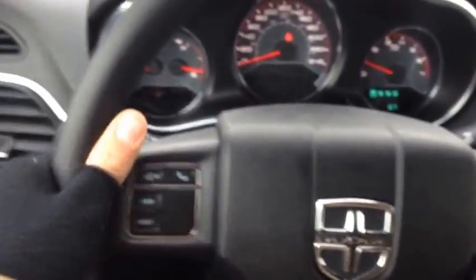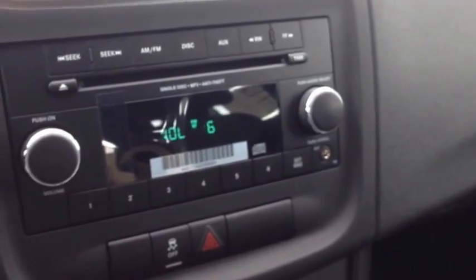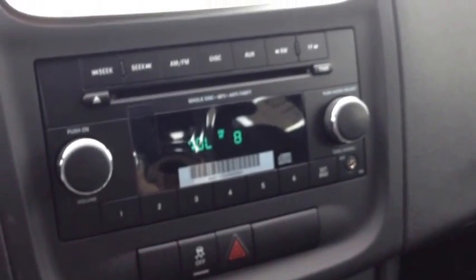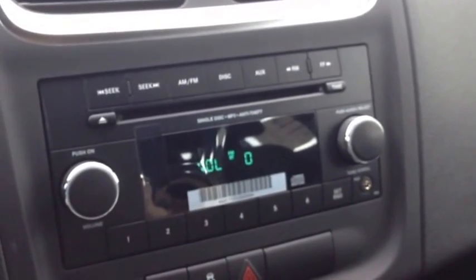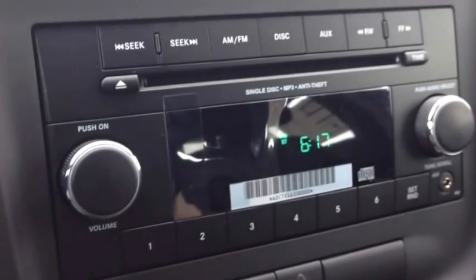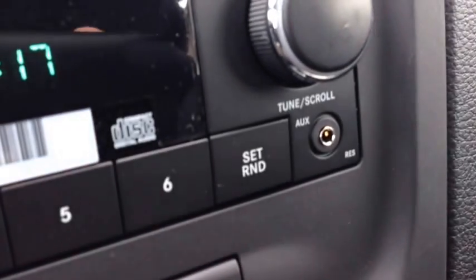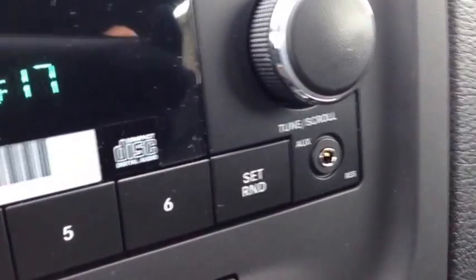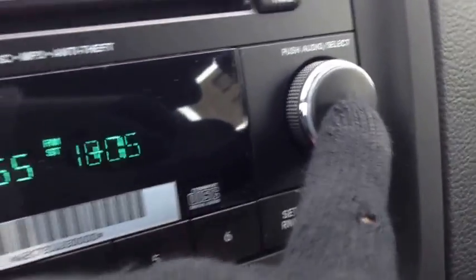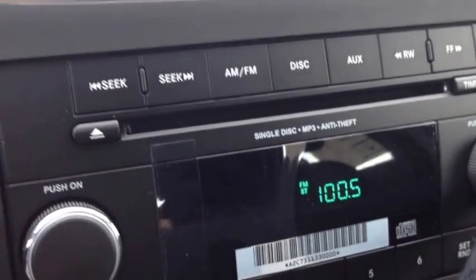On the back of the steering wheel, on the left and right hand side, we have audio controls. The left side is the mode or channel, the right side is the volume — very nice, it allows for hands-free driving. This audio system is great. We have AM and FM channels, a single disc MP3 CD player, an auxiliary input for the iPod, iPhone, or any type of digital device. We have an equalizer where you can control the bass, the mid, the treble, the balance, and the fade for premium audio sound quality.